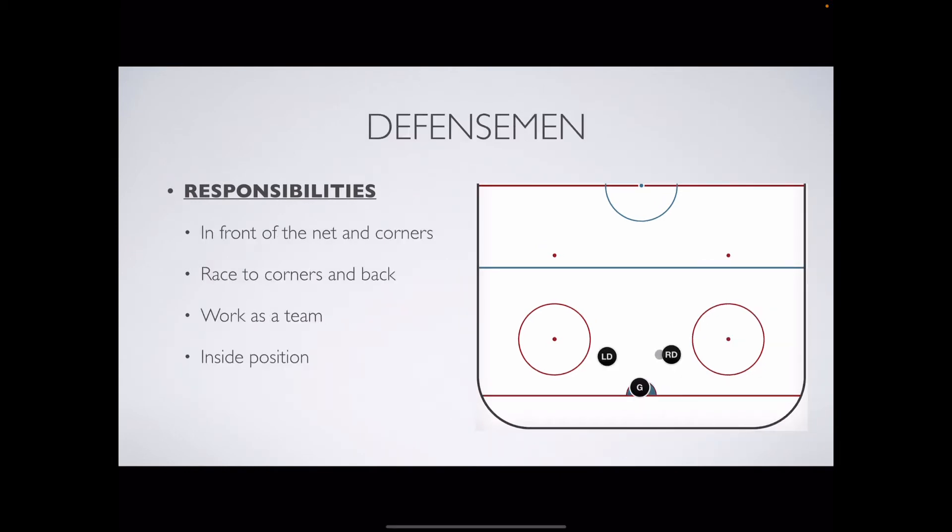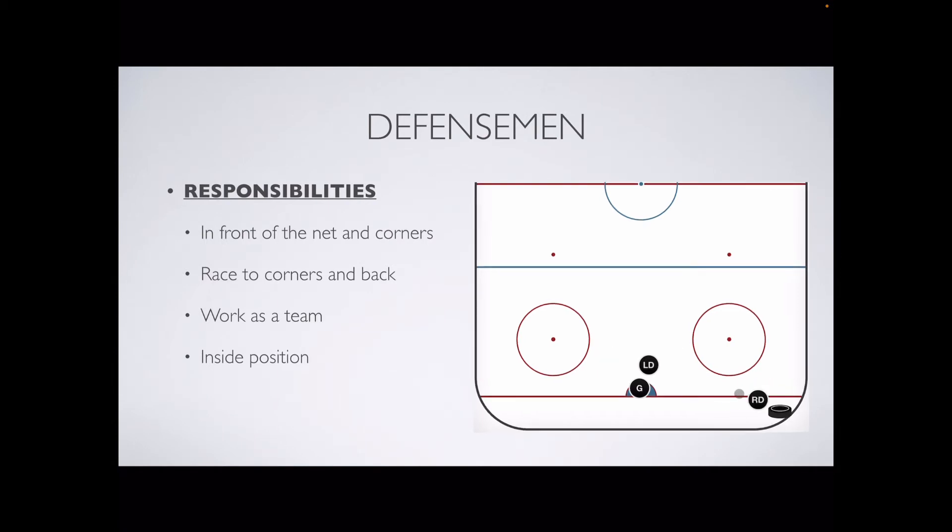Defenseman, your job is to protect the front of the net and in the corners. If the puck goes into the right corner, the right defenseman will race to get that puck. The left defenseman will guard the front of the net. If the puck then were to move from the right corner to the left corner, the right D would go back to the front of the net, swapping with the left D who will then chase the loose puck into the left corner. If you get to the puck first, initiate a breakout.